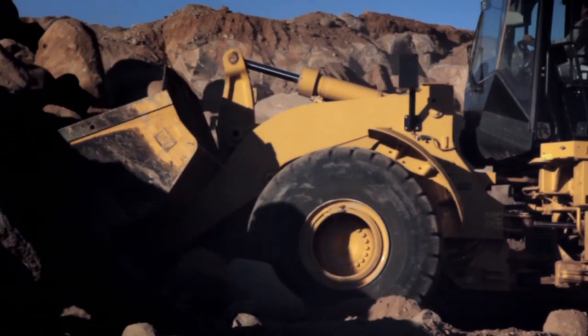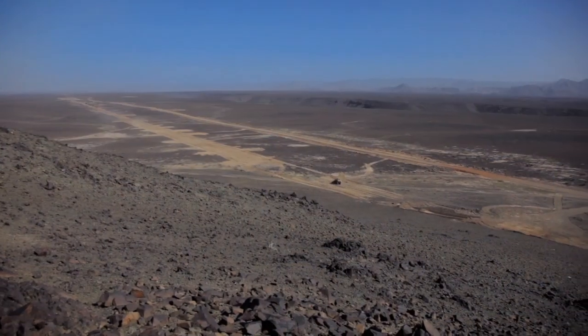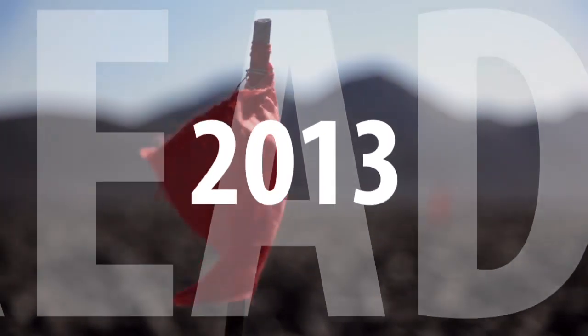However hard the going, there's a deadline to meet. And thanks to Caterpillar reliability, productivity and service, the new high-speed railway will be carrying pilgrims between Medina and Mecca from 2013.